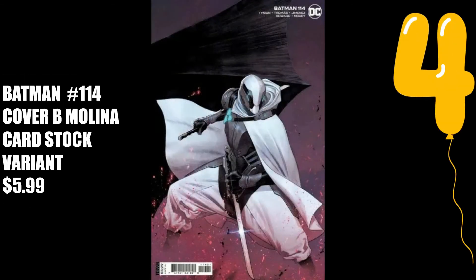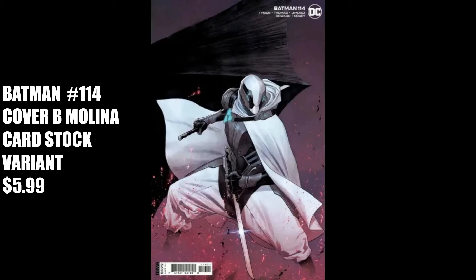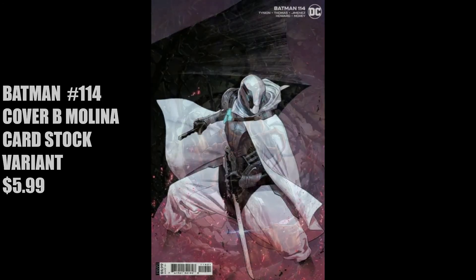Number four is Batman No. 114, Cover B, the Molina Cardstock variant for $5.99. I stopped reading Batman around the time his wedding with Catwoman fell through, so I don't know who this character is within the story, although there was a crime lord way back in the day called Stork. I do know that Molina gives us some great cover artwork on this issue.